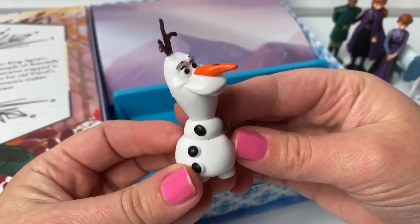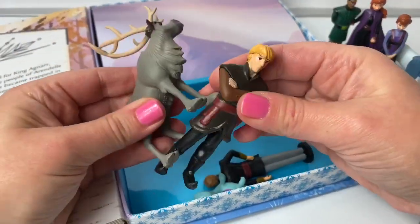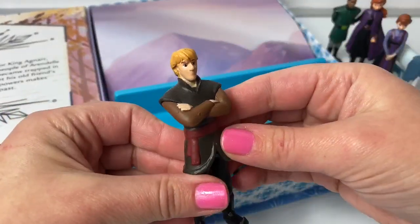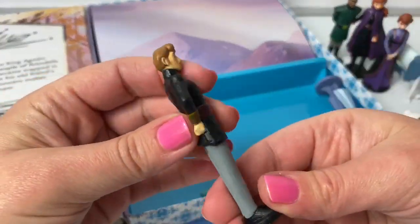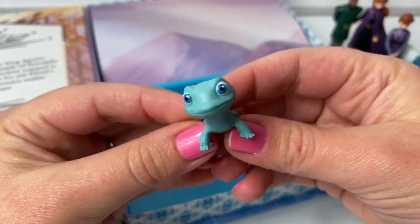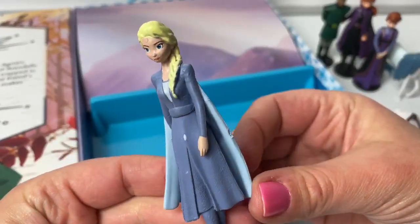Here is Olaf. Kristoff and Sven are stuck together. Here is Sven. Kristoff. King Agnarr. Here is Bruni the Fire Salamander. And here is Queen Elsa.